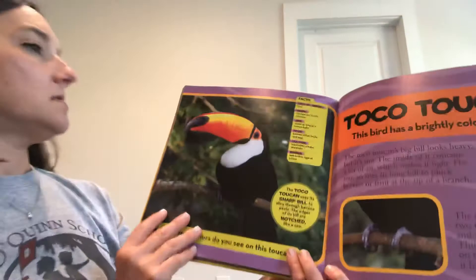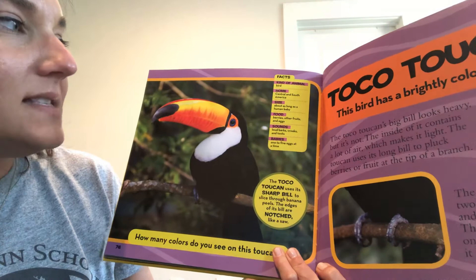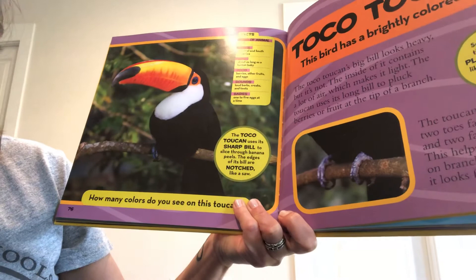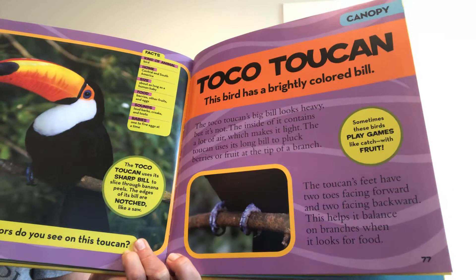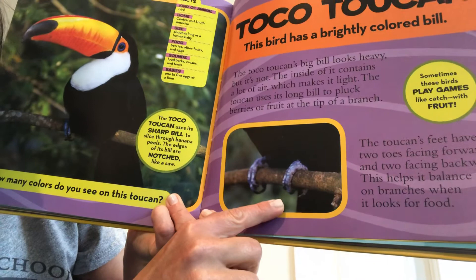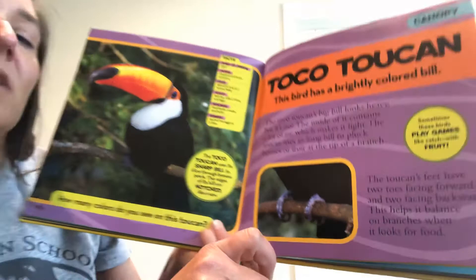Here's a toco toucan. This bird has a brightly colored bill. It's about as long as a human baby, eats berries, fruits, and eggs, and makes loud barks, croaks, and toots. It can have one to five babies at a time. The toco toucan uses its sharp, notched bill to slice through banana peels, just like a saw. The big bill looks heavy but isn't — the inside contains a lot of air, making it light. The toucan uses its long bill to pluck berries and fruits from the tips of branches. Its feet have two toes facing forward and two facing backward, which helps it balance on branches while looking for food. Sometimes these birds play games like catch with fruit, and you'll find them up in the canopy layer.